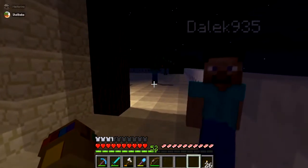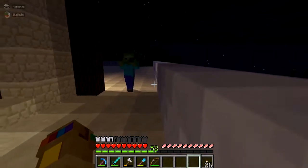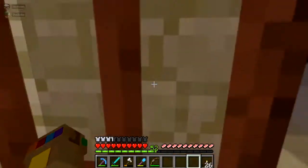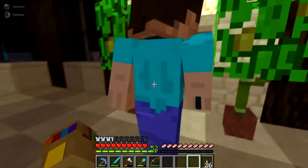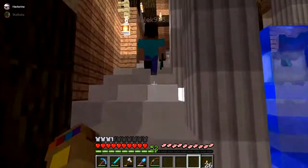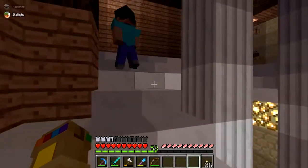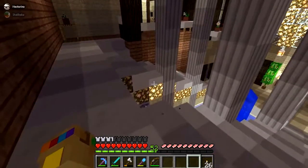A zombie behind you. Back in the house. That was a close one. But this is my fountain of wonders, also secretly connected to the indoor aquarium. But that's another story. There's so many secrets.